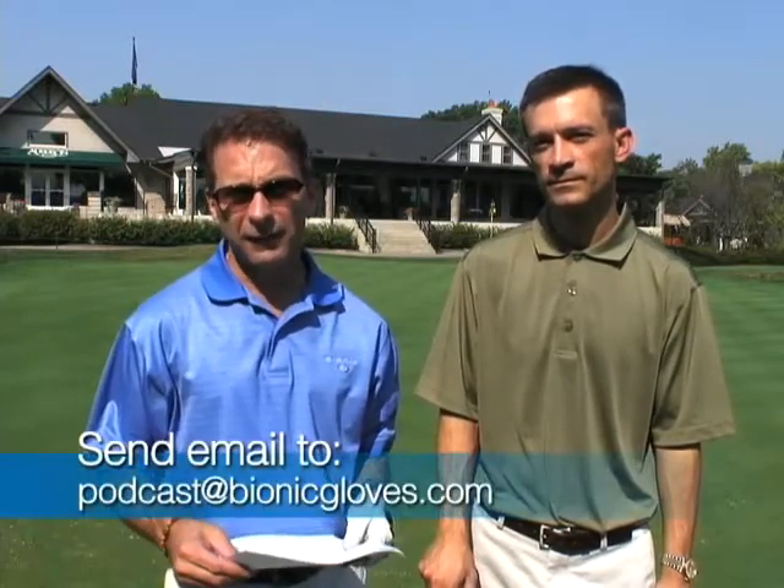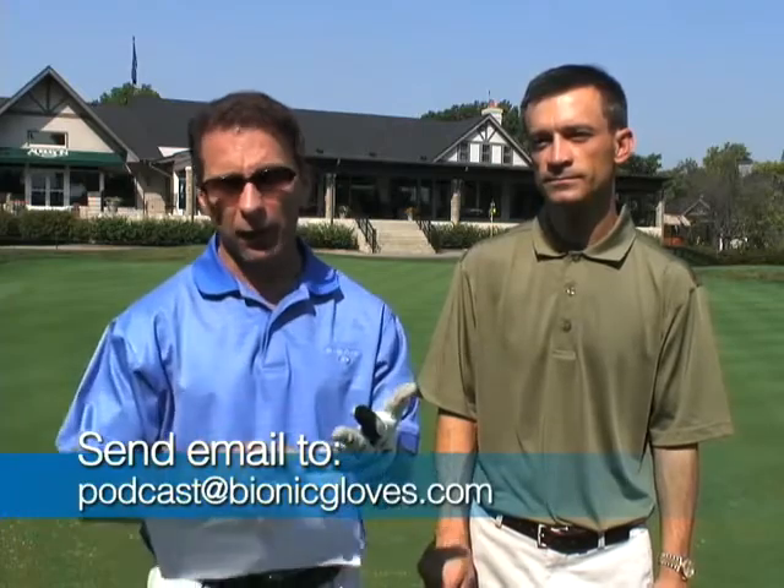We're going to be doing that in just a moment. But first, I just want to let you know, Patrick, that just for your participation — that's right — you get a free Bionic Glove. If you'd like to participate as well, it's really easy. Just send an email to podcast@bionicgloves.com. Make sure you include your question, your full name, full mailing address, whether you're right or left handed, and what size you're wearing. If you do all that and we use the question, we will be more than happy to send you a glove.